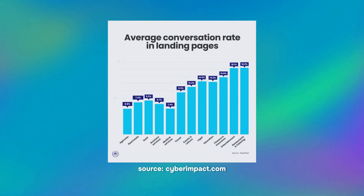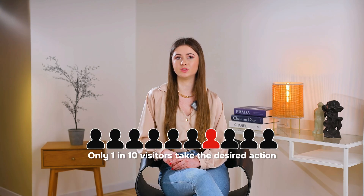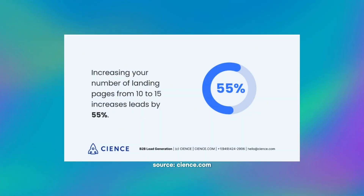These pages can be highly efficient in driving conversion. According to Unbound's research, the average landing page conversion rate is around 9.7%, which means that 1 out of 10 people who visit your landing page will take the expected action. Landing pages are also great for lead generation. In fact, the more landing pages you create for your website, the better. Statistics show that business websites with 10 to 15 landing pages see a 55% increase in leads, compared to those with less than 10 landing pages.